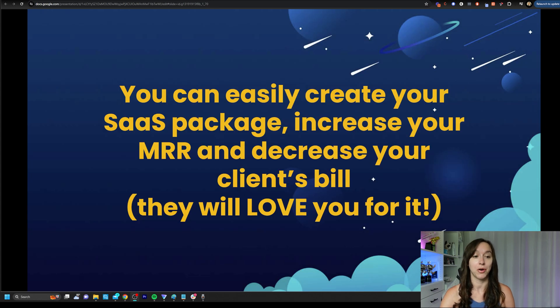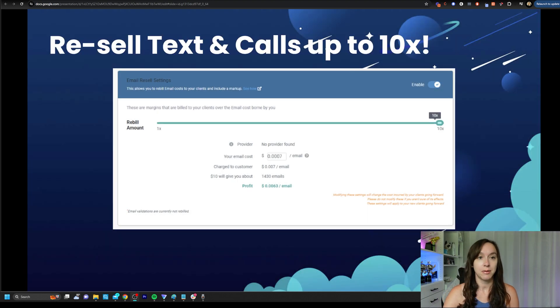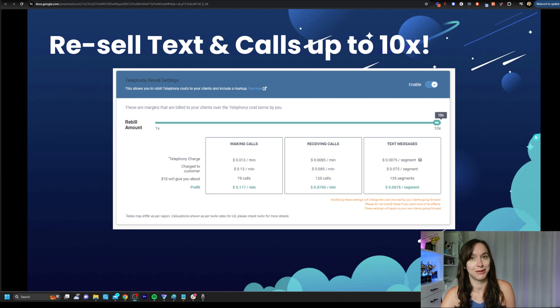So you can easily create your own test package, increase your monthly recurring revenue, and decrease your client's bill — and they're going to absolutely love you for it. Let's talk about reselling texting and calls at up to 10x. This is built into SAS mode, the agency pro plan. You can drag the slider to the left or to the right and decide how much you want to upsell for texts and emails. You're still going to be cheaper than the providers I already mentioned, and it's a no-brainer for your clients while you're making money doing absolutely nothing other than dragging the slider.